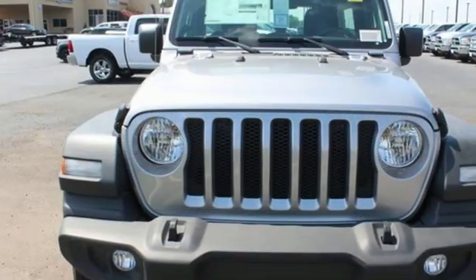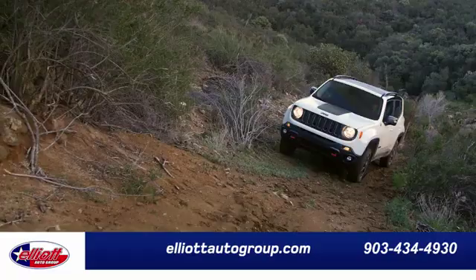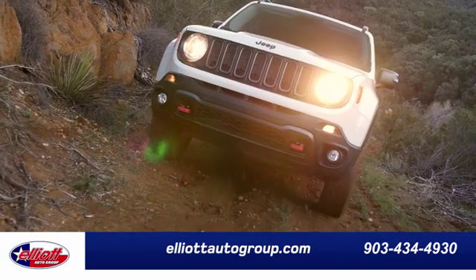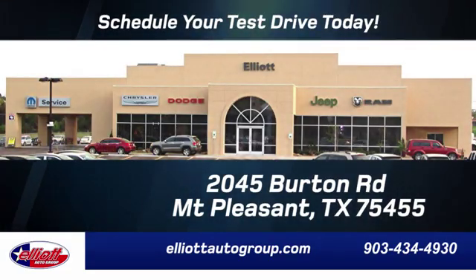Experience the Jeep life. You need to drive it to believe it. See it for yourself today. Elliott Auto Group — we don't do things the old way, we do them the right way. Schedule your test drive today. We're located just off I-30 on Burton Road in Mount Pleasant.